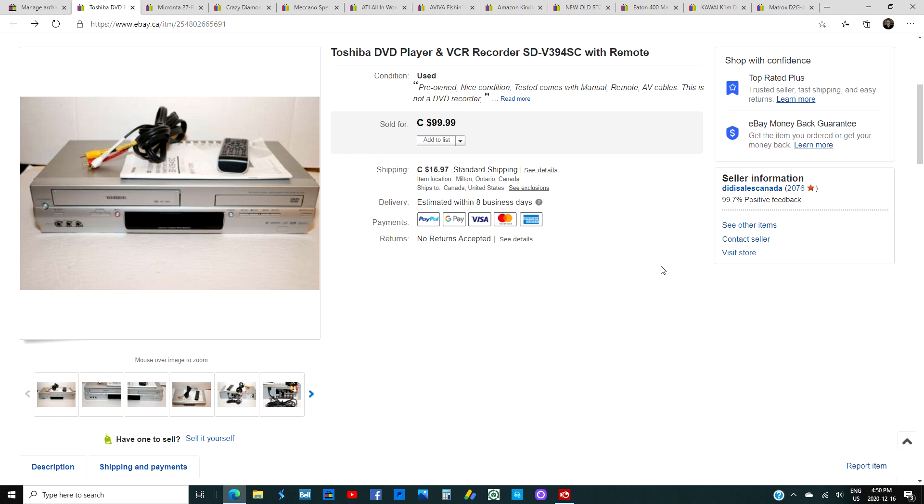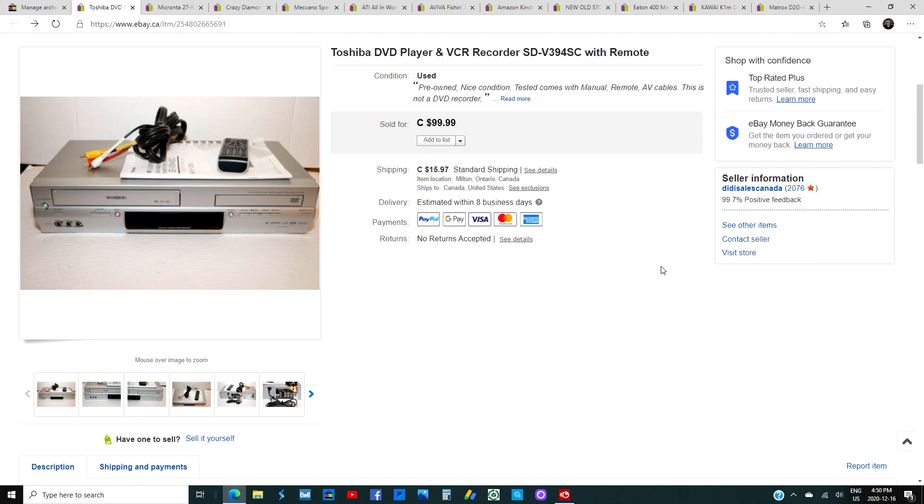Next is a Toshiba DVD player I picked up late in the day — it was $14.99 less 20%, so about $10. It was in one of the carts as they were stocking shelves. I had it listed at $99, lowered it, and sold it for $89 to a buyer in the States. It wasn't a DVD recorder, just a VCR recorder, but it had the manual, AV cords, the remote, was really clean, and worked great. This was the SD-V394SC.